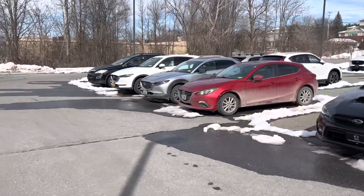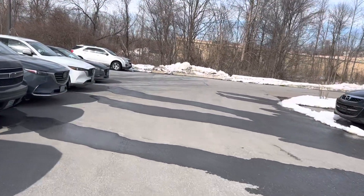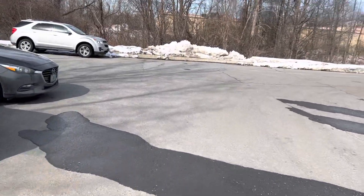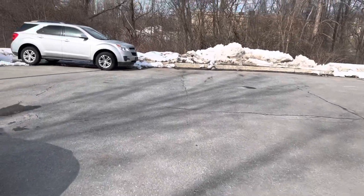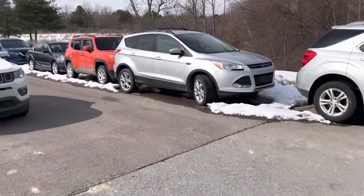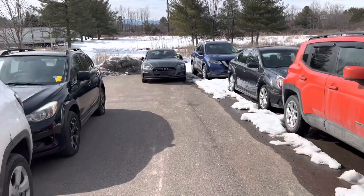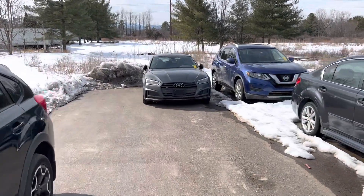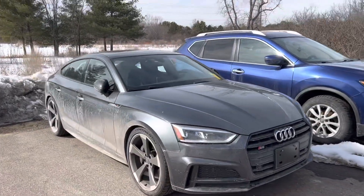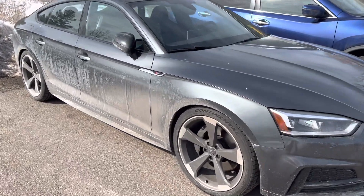If you guys have been watching my channel for a while, you're used to seeing Audis. Well, we got our first Audi traded in since I started working at Mazda, and it's a pretty cool one — and yes, we are retailing it. I have a 2019 Audi S5 Sportback in Daytona gray. It's a Premium Plus with the black optic package, so you get the 20-inch wheels — pretty sweet — and a black interior.